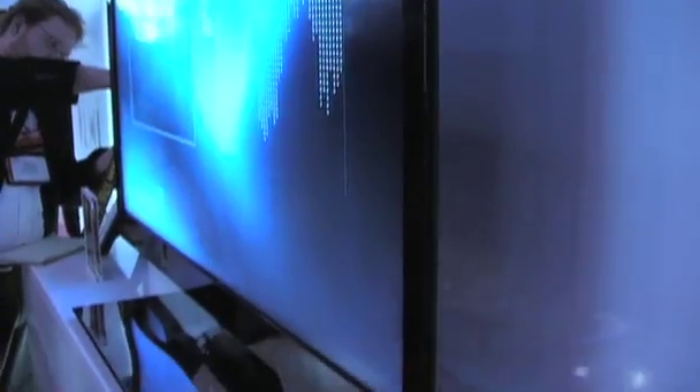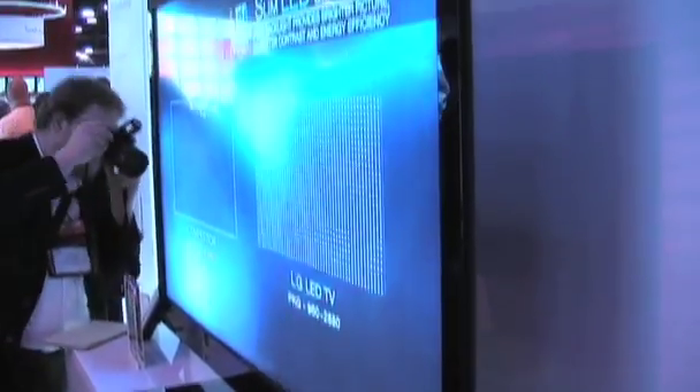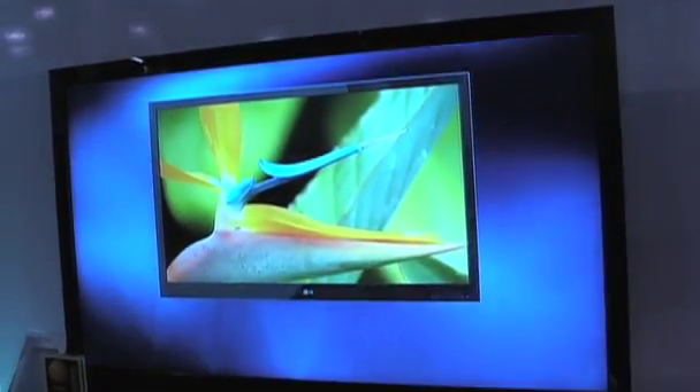This is LG's thinnest LED LCD backlit television set. It's an exciting technology — it is the thinnest LED panel with scanning backlight. At the thinnest point it is an inch, and at the thickest it's maybe an inch and three-quarters.